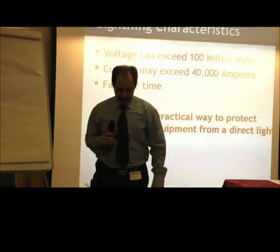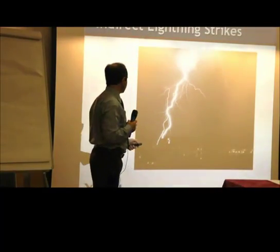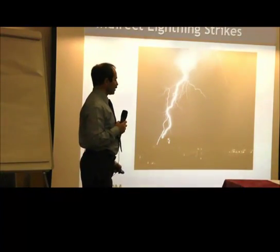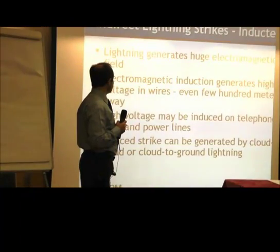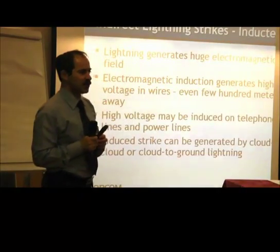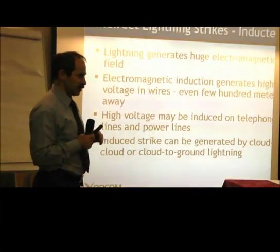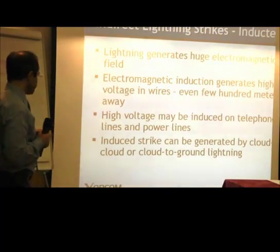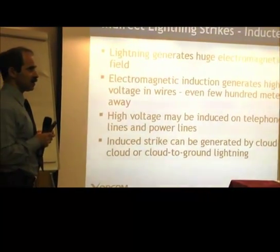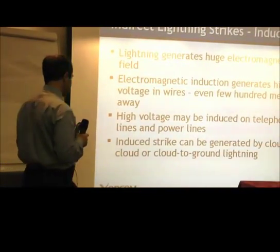Indirect lightning strikes may create a very high, very strong electromagnetic field, and this field induces high voltage on the lines.